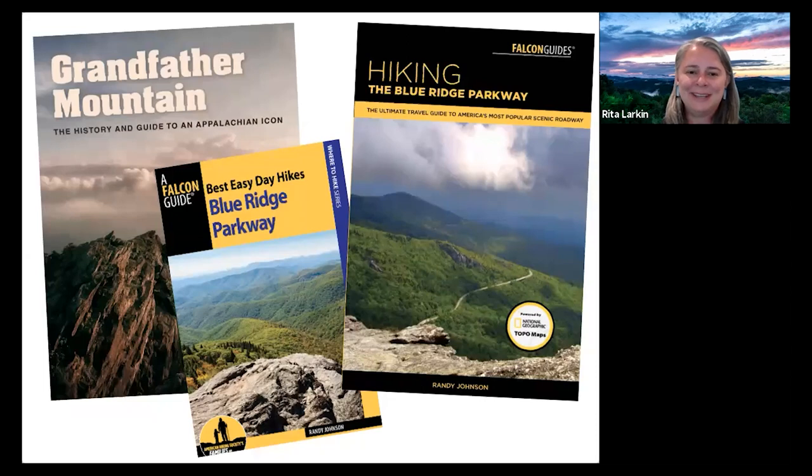Good morning, everyone. Thank you for joining us for this Insiders Report webinar about hiking the Blue Ridge Parkway. We're super excited to have author Randy Johnson here today. He has written wonderful books about how to get out on the parkway — including Hiking the Blue Ridge Parkway, Best Easy Day Hikes of the Parkway, and the award-winning Grandfather Mountain: The History and Guide to an Appalachian Icon. He is the task force leader for the Mountains to Sea Trail from Grandfather Mountain to Flowing Rock, so he truly lives out there on the trail.